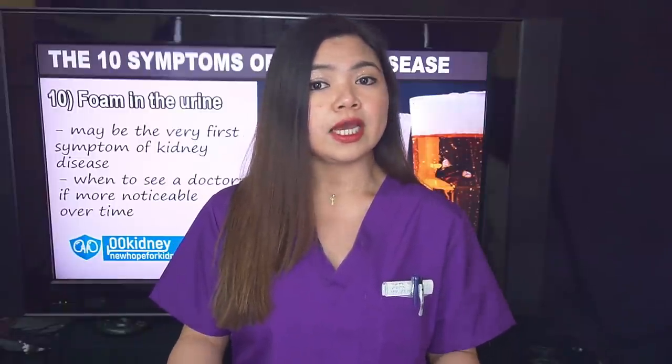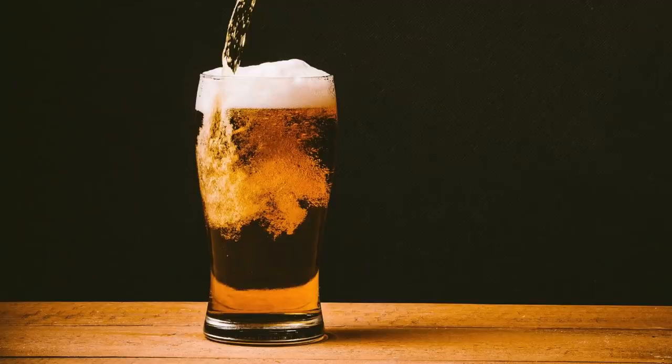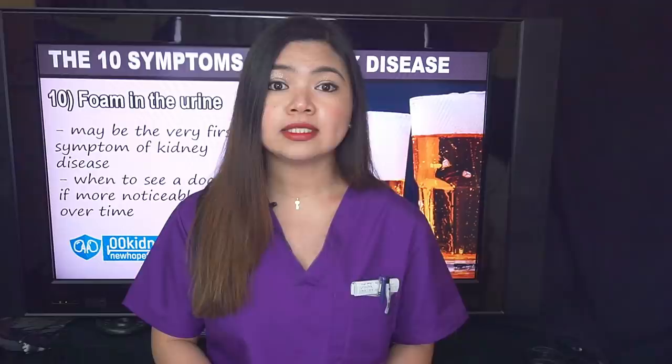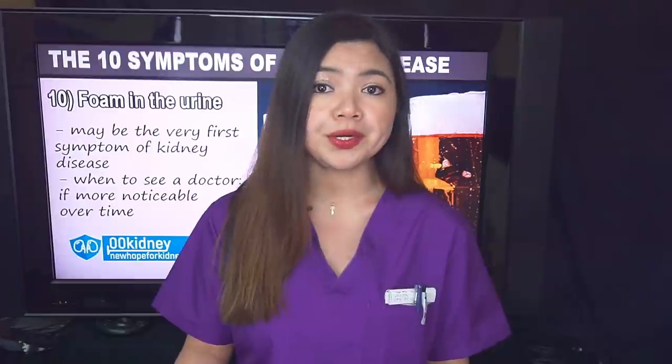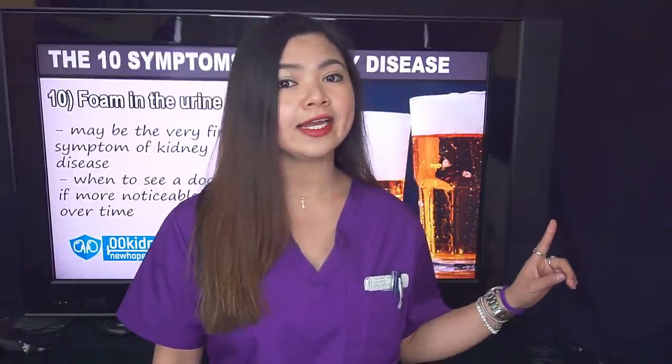If you see foam similar to what you can find on the top of a freshly spilled beer, like the picture you see here, that definitely could be proteinuria — especially if the symptom becomes more noticeable over time. I've made a whole video about this symptom, because it's the very first sign of kidney damage and it's important for people to correctly identify it. You can watch the video by clicking up here.